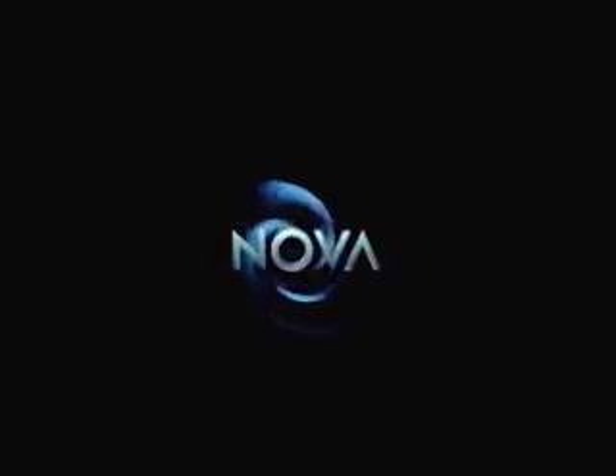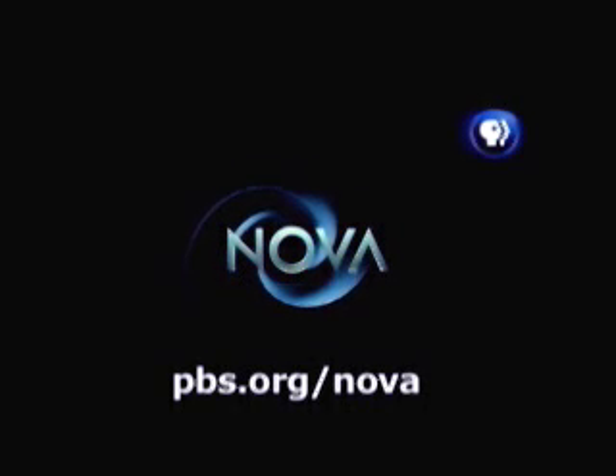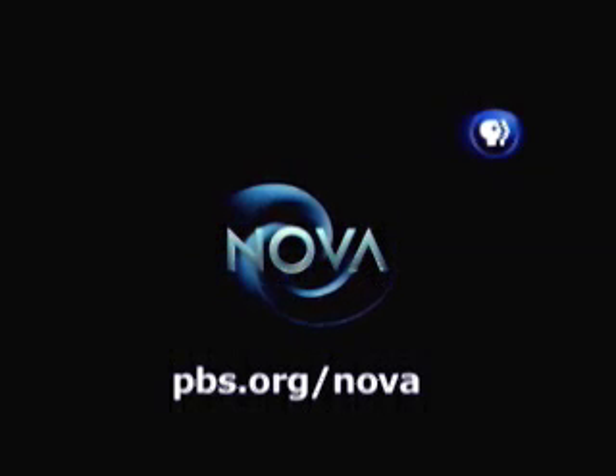Learn more about the treasures preserved in ancient amber on NOVA's Jewel of the Earth, airing June 12th at 8 p.m. on PBS, and visit us online at pbs.org/NOVA.